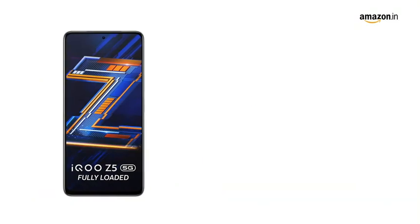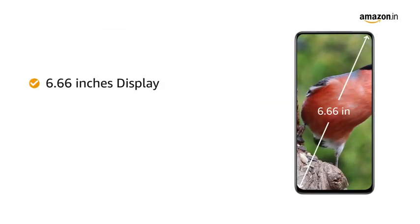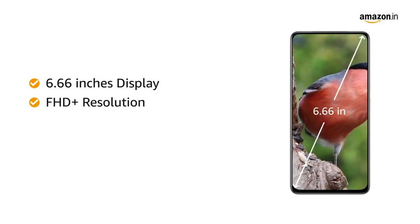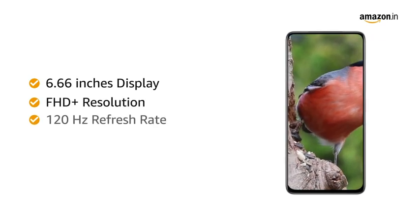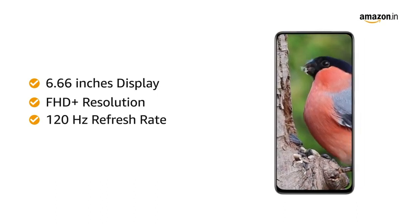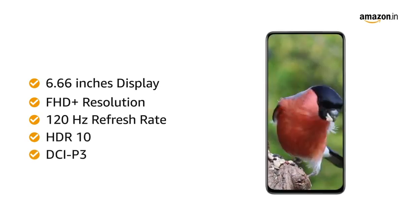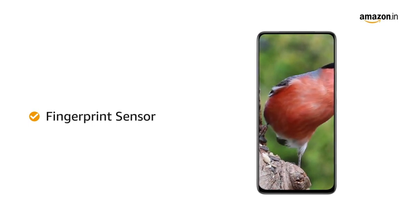The smartphone supports dual SIM connectivity. The IQOO Z5 5G flaunts a 6.66-inch Full HD Plus display with a whopping 120Hz refresh rate that provides ultra-smooth transitions by reducing lag time. The panel also supports HDR10 and DCI-P3. You can securely unlock your device with the fingerprint sensor.